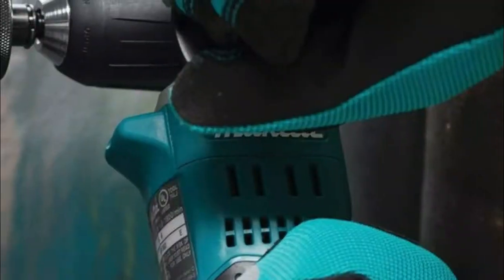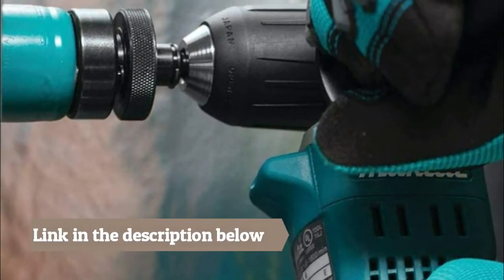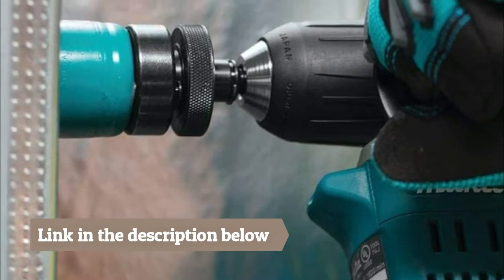It's ideal for assembly, garage door installation, steel framing, woodworking, electrical, and any other job that requires a more compact drilling solution in close quarters applications.